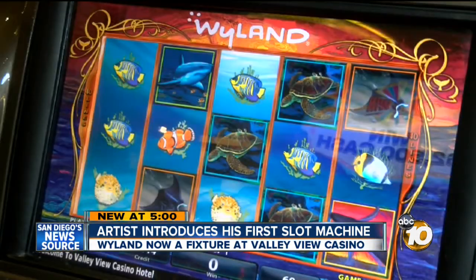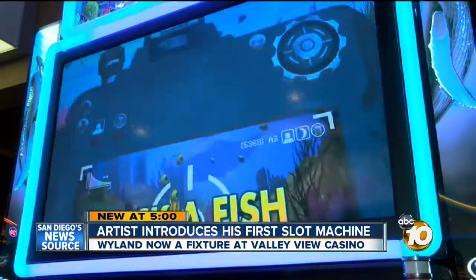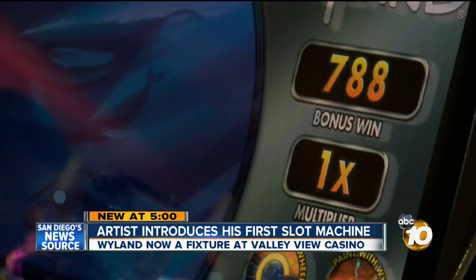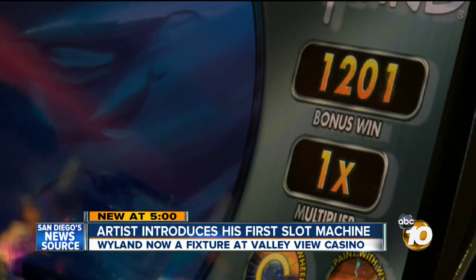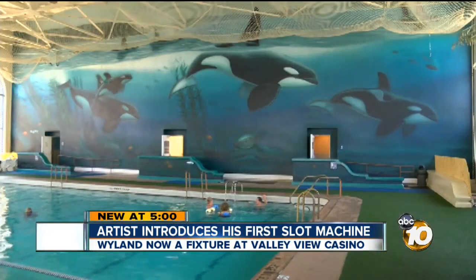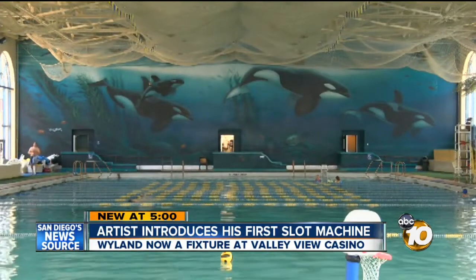His foundation, which raises awareness for healthy oceans, teamed up with international game technology to create an experience that allows gamers to photograph fish, paint a mural, and win money. How can we make the coolest underwater video slot machine on Earth? It's based on his art, which is featured on buildings around the world, including inside the plunge at Belmont Park.